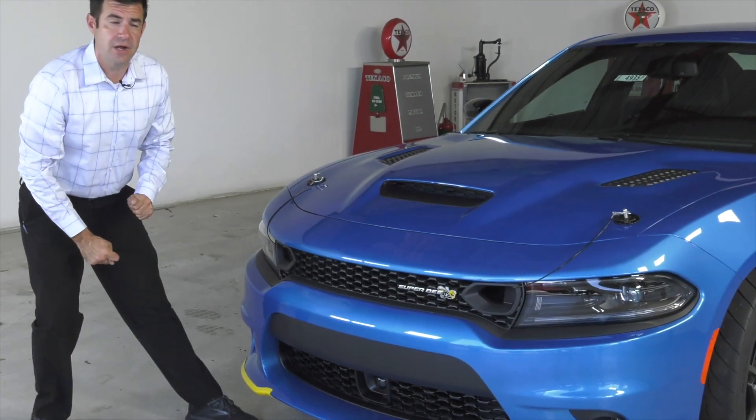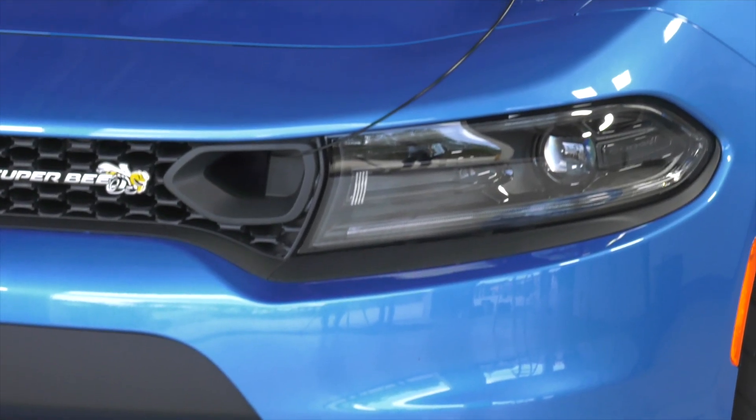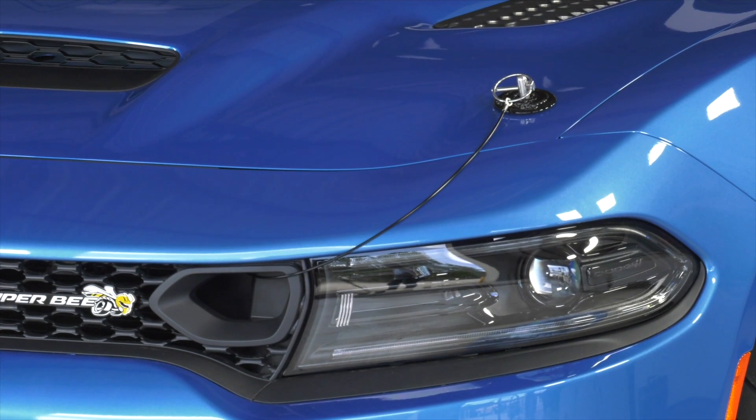Down low, the grille includes ducting to the brake works, as well as some cold air ducting up to the air box. The whole thing is rounded out with black back-plated functional hood pins, keeping everything down and secure at speed.